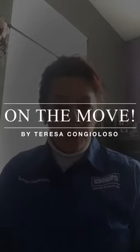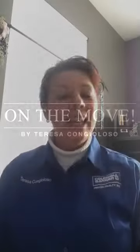Hi, this is Teresa Congeloso with Coldwell Banker Prior Realty here in Dayton, Tennessee. One of my goals for the year is to start a video blog and also to video some of the events, some of the places and events around the community so that we can share it with the community and with the people outside the community.